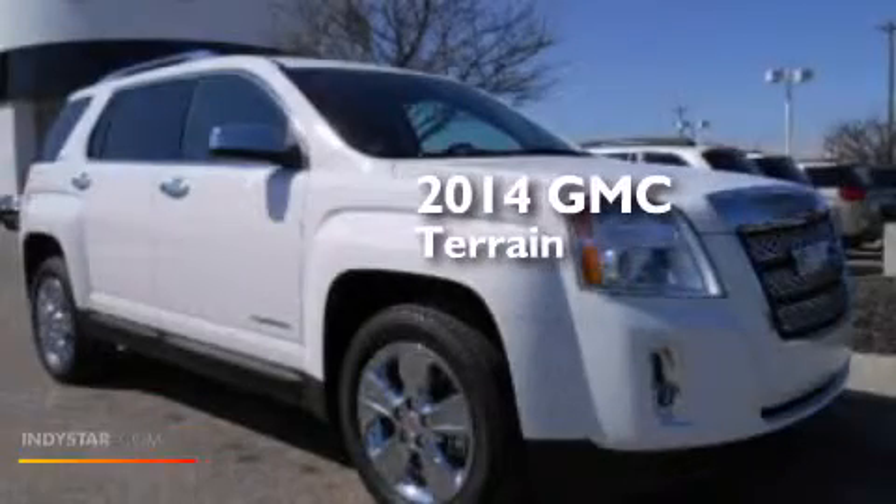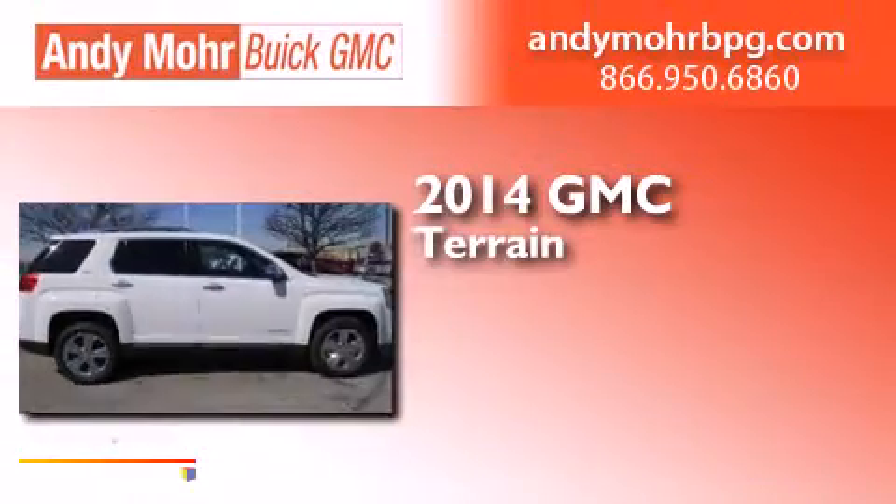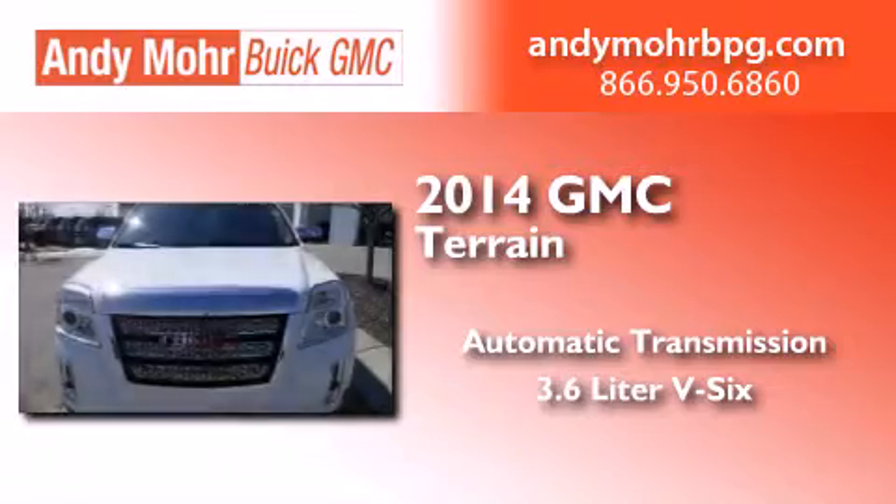This is a brand new 2014 GMC Terrain. This crossover has an automatic transmission and a 3.6 liter V6.